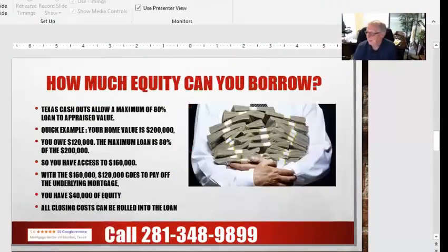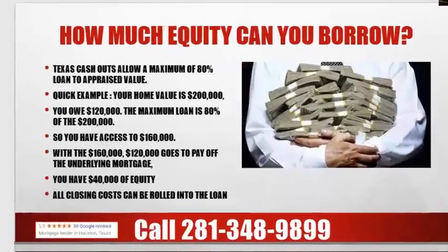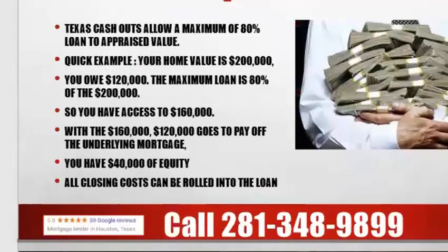Texas allows you to borrow up to 80% of the appraised value on your primary residence. For example, let's say your house is worth $200,000 and you owe $120,000 on that home. The maximum loan is 80% of the appraised value — that would be $160,000. With that $160,000, the $120,000 underlying lien would be paid off, and all the remaining money, less any closing costs, would come back to you in the form of cash. Most people roll their closing costs in, so it's a good program.